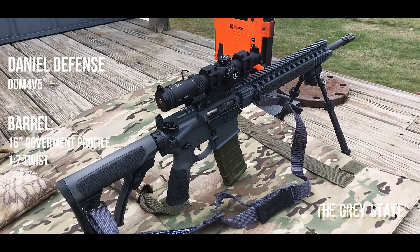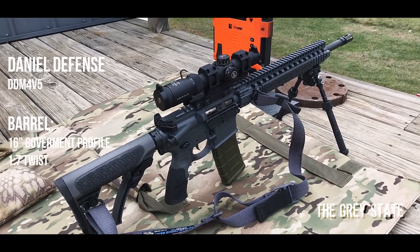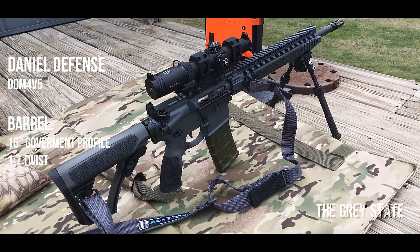Hey guys, welcome to The Gray State and this episode of Bullet Time. Today I'm going to be taking a look at a .223 Remington cartridge — it's the Hornady Black 75 grain, with a published velocity of 2790 feet per second on the box, and we're going to be field testing it today. I'm going to be using this Daniel Defense DDM4 V5 — it's got a 16-inch barrel, 1:7 twist, government profile. All right, let's get shooting.